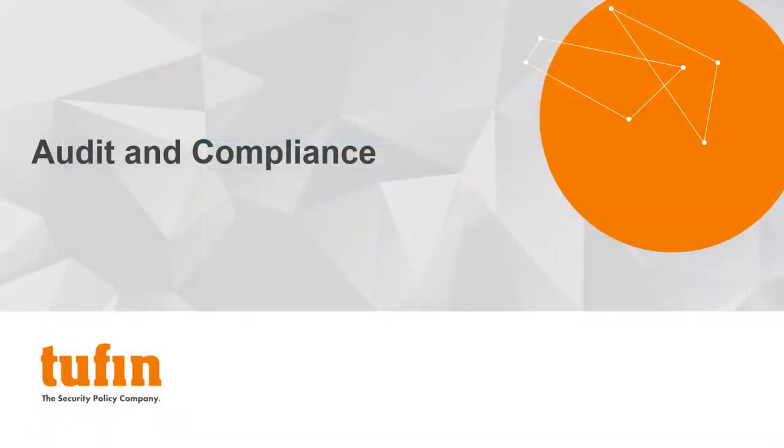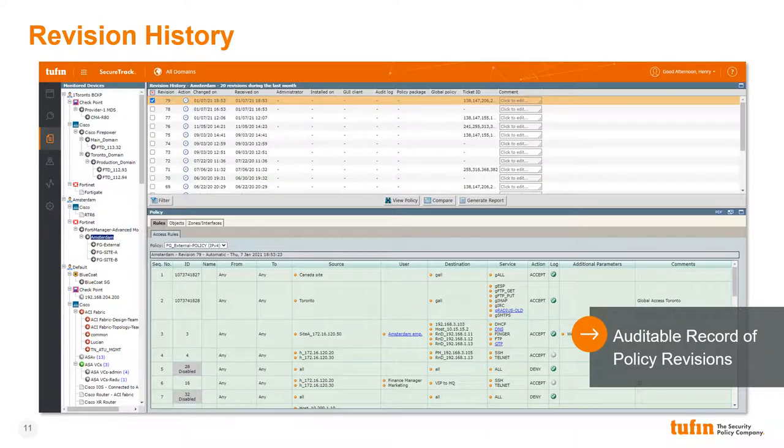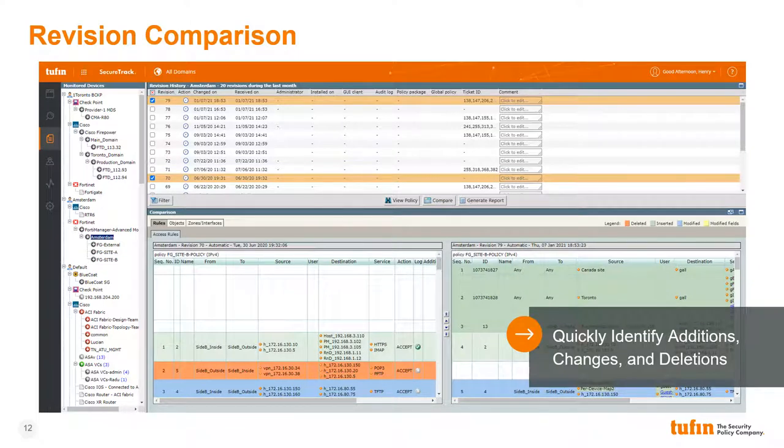The second common challenge our customers face is maintaining a state of continuous compliance and audit readiness. Without a purpose-built process in place, audits can be painful manual processes filled with unwelcome surprises and undetected violations. Each time a policy change is made, a new policy revision is recorded within Tufan. This creates an auditable record of all the policies on each security enforcement point as they existed at any point in the past. In addition to viewing the policy base as it existed at a previous point, Tufan allows users to compare two policies, quickly identifying additions, modifications, and deletions that occurred between two points in time. This capability is valuable not just for audits, but also for troubleshooting a change when it may have had unintended consequences.